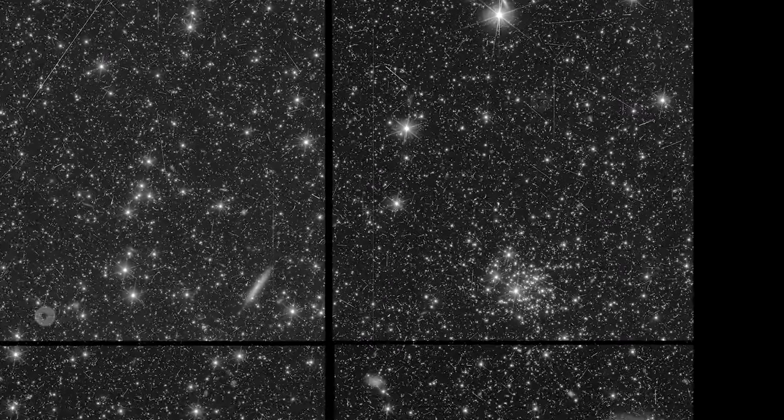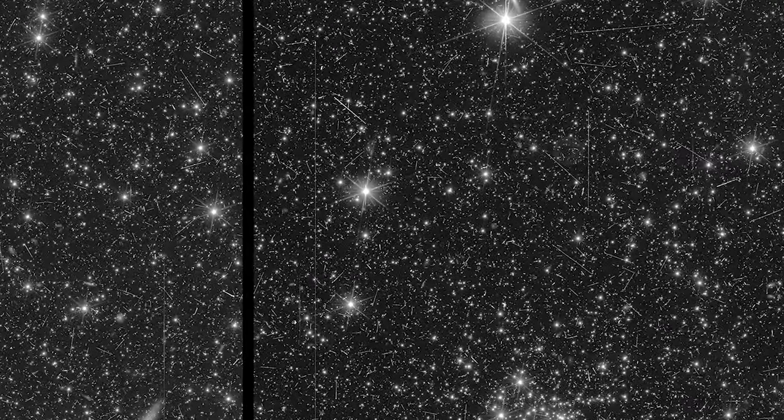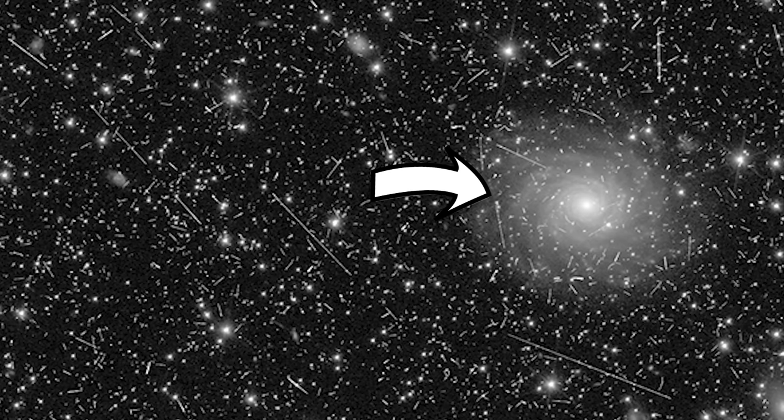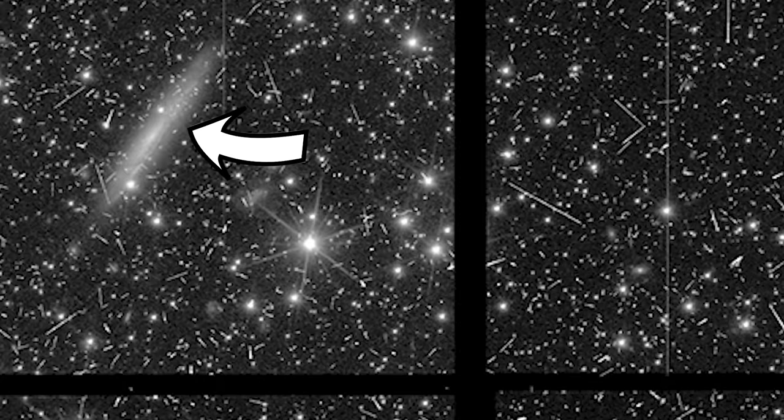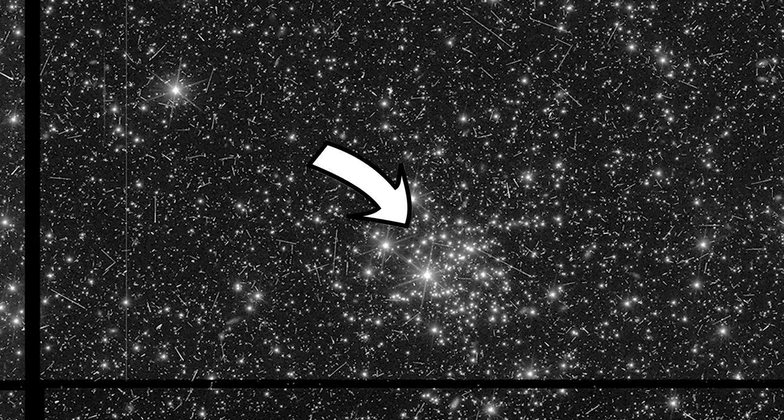In this image, anything that comes with diffraction spikes is a star in our own galaxy, but we can also see a few galaxies beyond the Milky Way too. For example, there is a beautiful face-on galaxy right here, and over here we can see one edge-on instead. There's also a denser collection of stars as well.